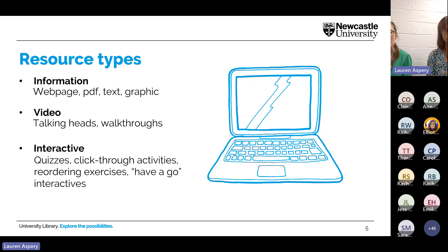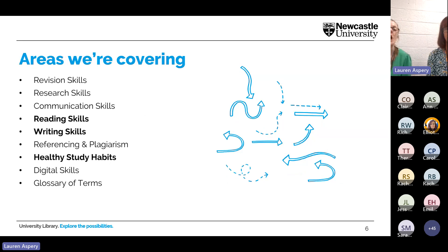We're creating resources ranging from informational content — web pages, downloadable PDFs, text, and graphics — to videos such as talking heads and software walkthroughs, and interactive content like quizzes, click-through activities, and reordering exercises. We aim to cover nine areas identified as needs among A-level students and stage one undergrads: revision skills, research skills for academic research or extended project qualifications, communication skills including academic presentations and seminar contributions, and reading skills for academic articles and note-taking.